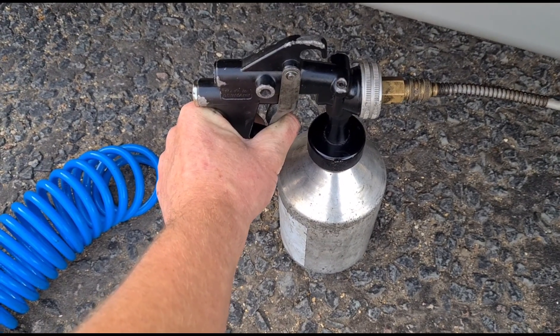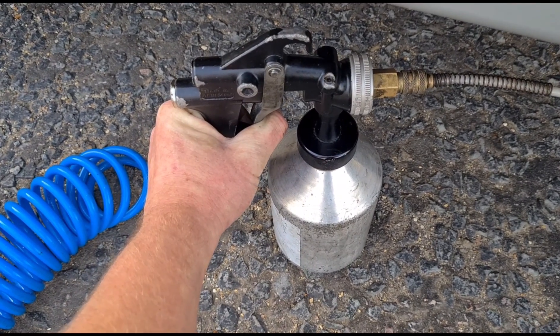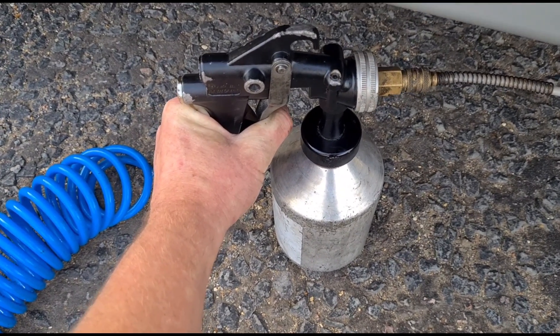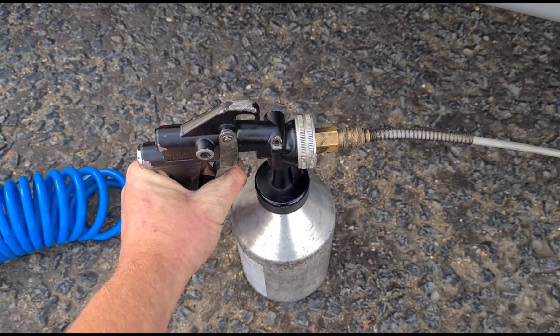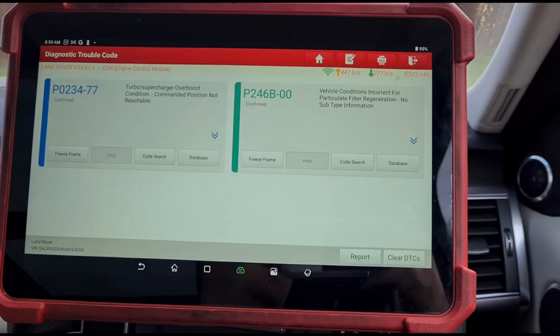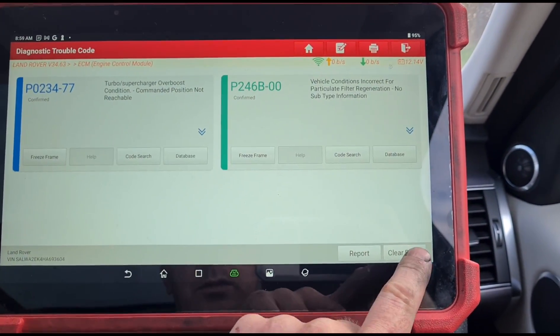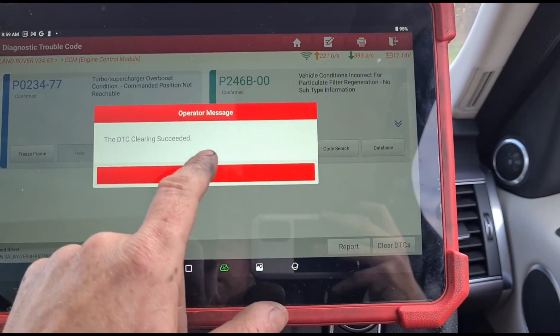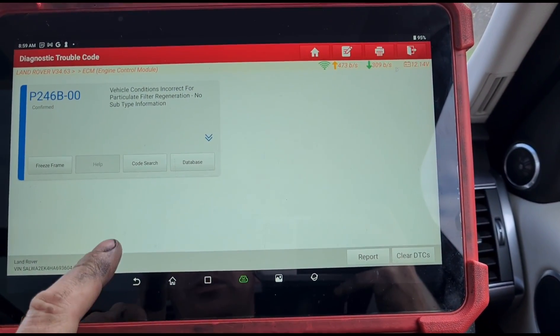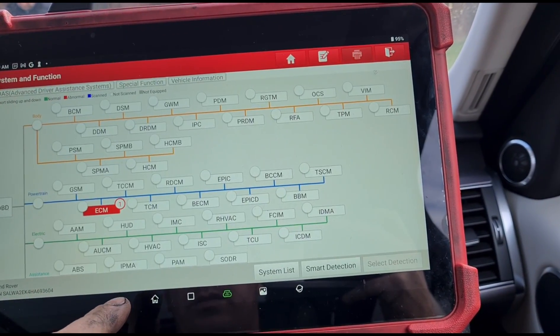What this does is save me having to do a regeneration or driving the vehicle for up to an hour to hopefully get the soot mass back down. With this fluid, it's going to flush any of the soot out that's in there. The fluid's in — we are now back inside the vehicle. I'm just going to clear those fault codes. I've still got the 'vehicle conditions incorrect' code showing.